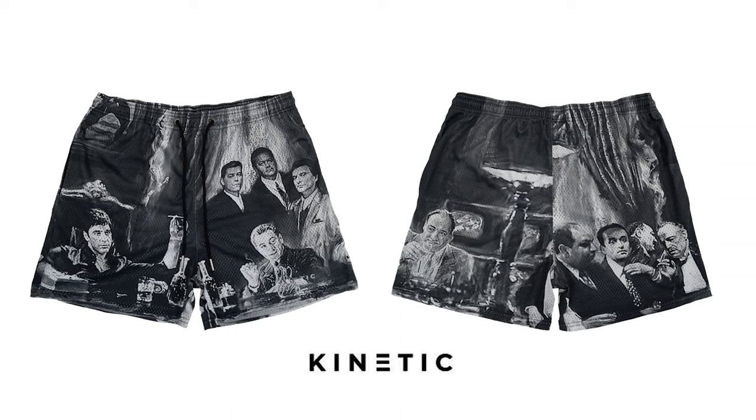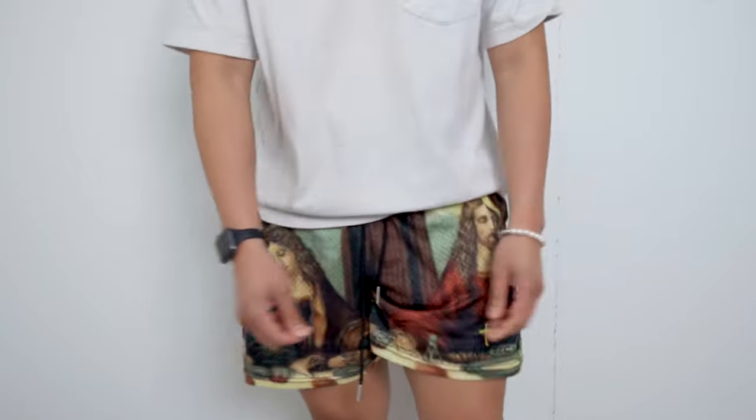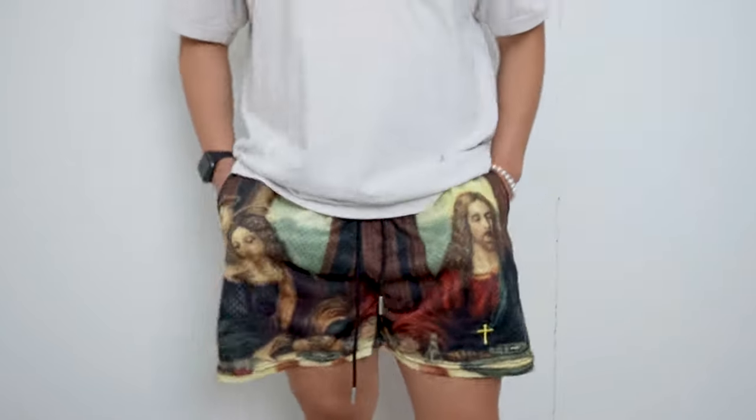I was hoping to get the Dawn family design which is from the movie Scarface but it was sold out. Another thing that I love is the stretchy material of the shorts. It is definitely not constricting if you were to wear it to work out. It is nice to have a pair of shorts that is very stylish for both leisure and sports.